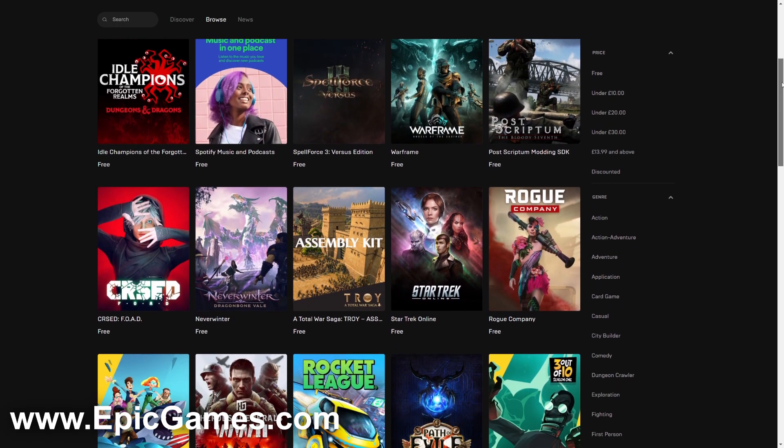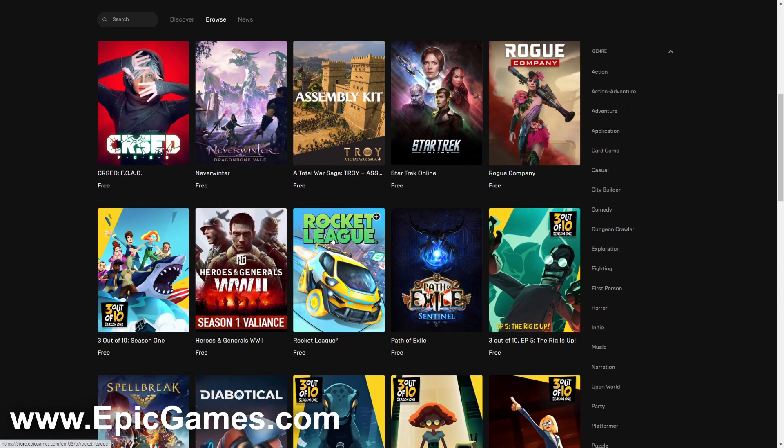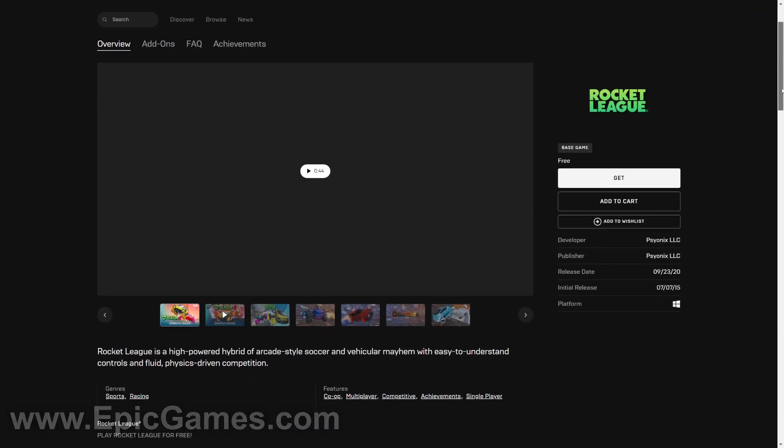One of the best free games on Epic Games has to be Rocket League. It used to be a paid game and now it's completely free — it's basically playing football while driving a car. I really do recommend checking it out.